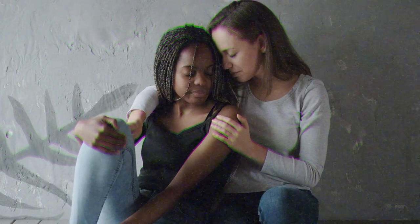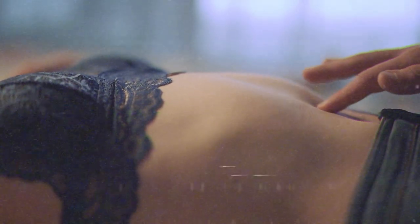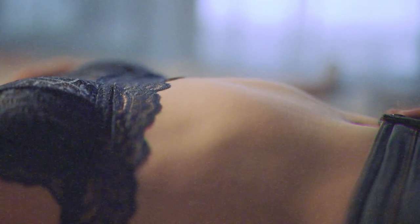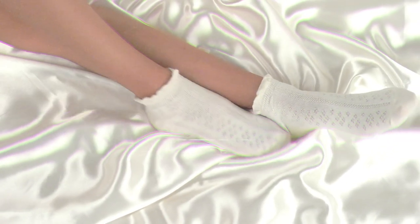One simple sensate focus technique is touching and teasing the body without paying any attention to the breasts or genitals. This can look like running your hands over the curves of your partner's body, tracing a line down their stomach and getting close to their vulva but never quite reaching it, gently caressing their face, or running your hands down their thighs. It's about spending time caressing and enjoying your partner's body in a way that is deeply humanizing and less sexually objectifying.